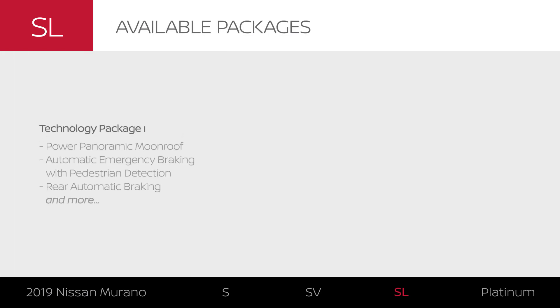And with the technology package, you can add a suite of additional driver assistance features and more.